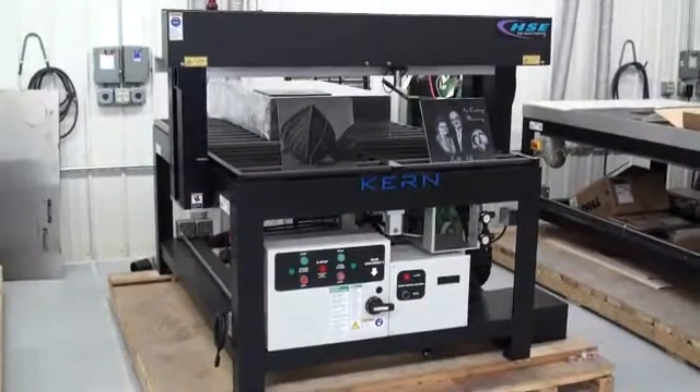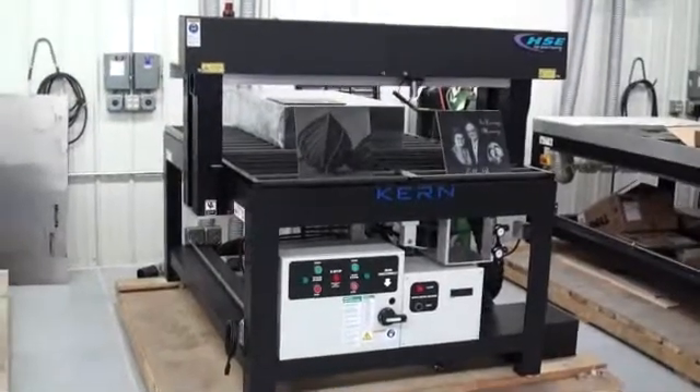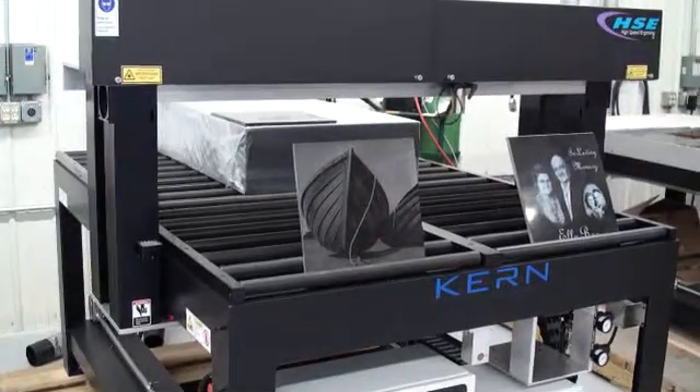This is the new Z12 stone etching laser system from Kern Lasers. You can see the 12 inches of clearance for large sized stones.